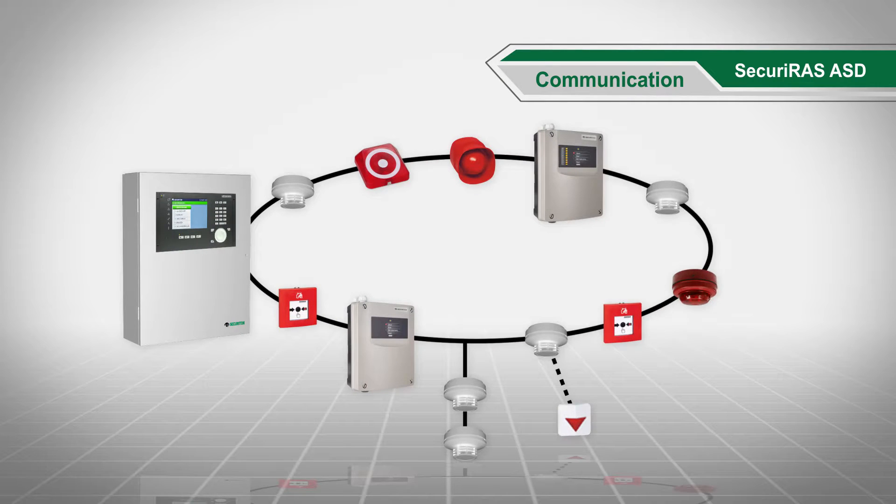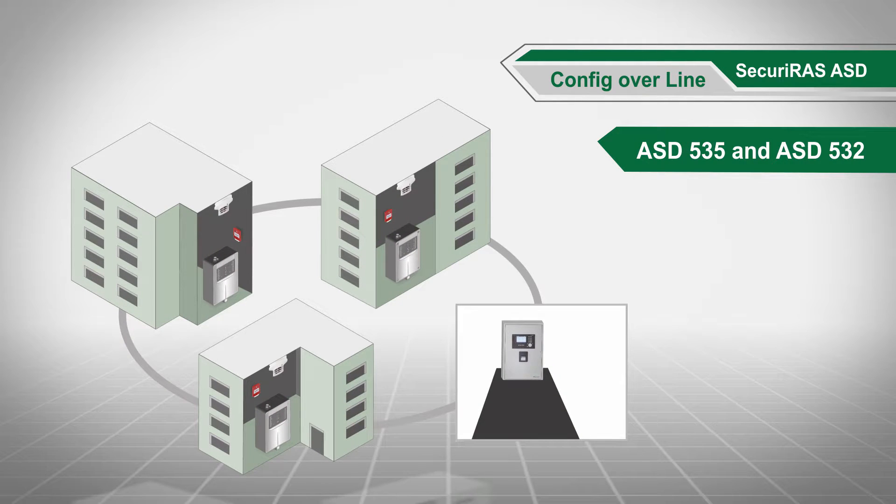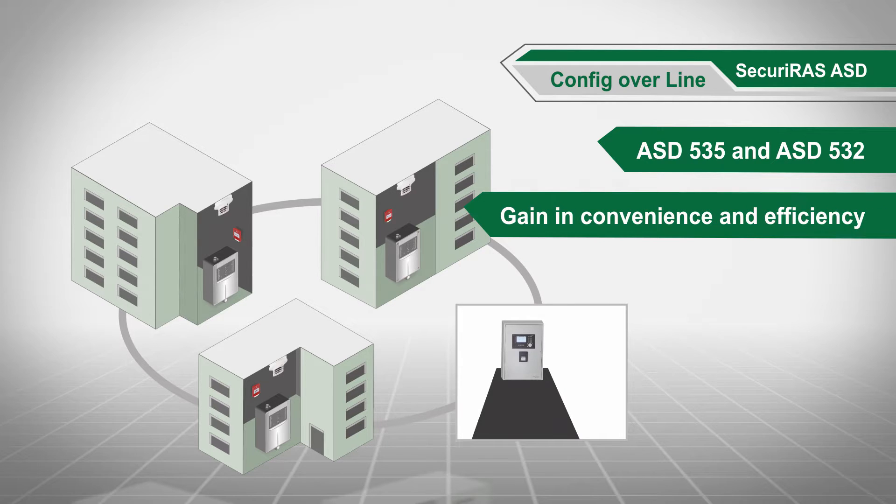Securiraz ASD detectors are integrated into the addressable loop and therefore communicate directly with the fire alarm control panel — there is no separate connection. On the ASD535 and ASD532, config over line enables an even greater gain in convenience and efficiency.